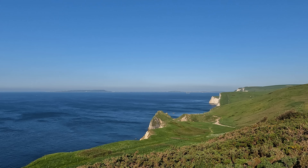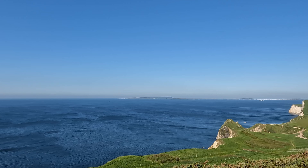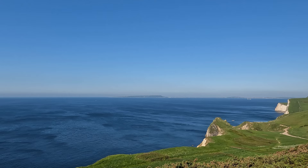I've just got to stop and look back to the west and take this view in. It's beautiful — now the haze is beginning to lift I can see much more of the Isle of Portland over there, and the bit on the right is Weymouth. It almost has a Mediterranean feel to it, the sea.